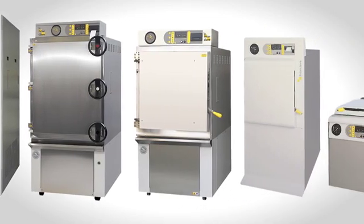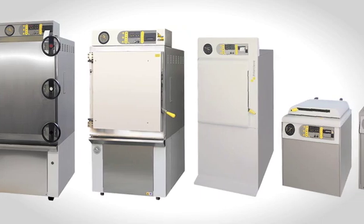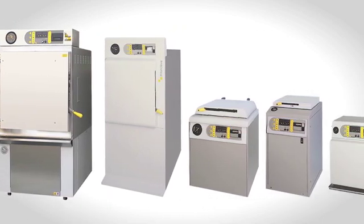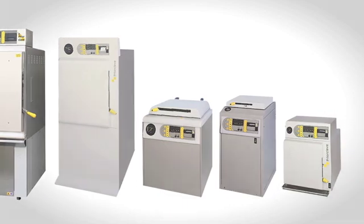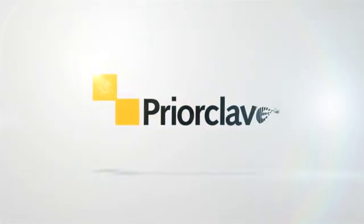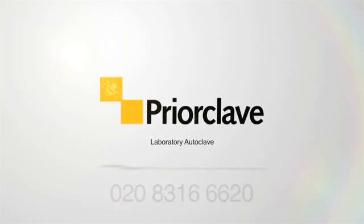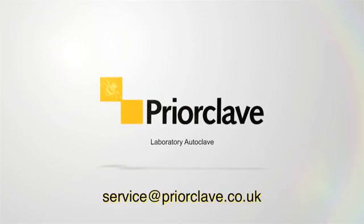PriorClave is a company dedicated to the design and manufacture of laboratory autoclaves. If you need to discuss warranty cover, service agreements, or any other services on new or older autoclaves, call the service team on 020 8316 6620 or email service at priorclave.co.uk. Have a good day!